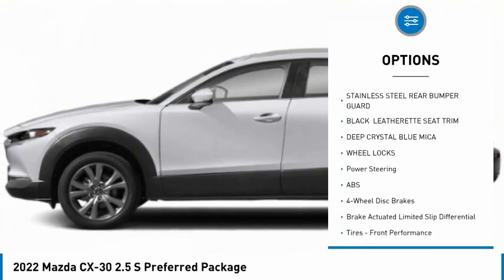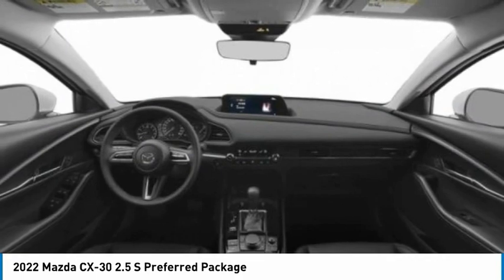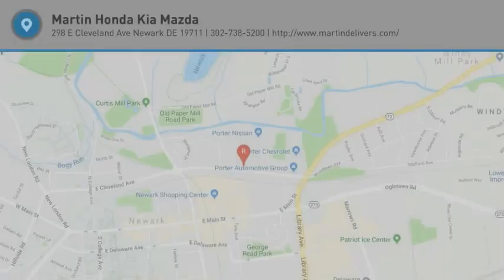Wheel locks, rear spoiler, remote engine start, brake assist, traction control. Take this vehicle for a spin and see why so many shoppers are now proud owners.